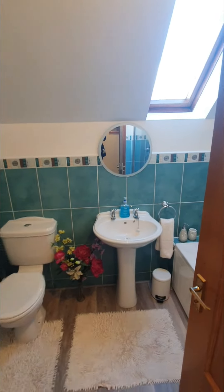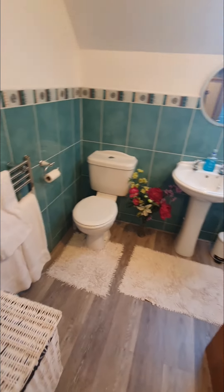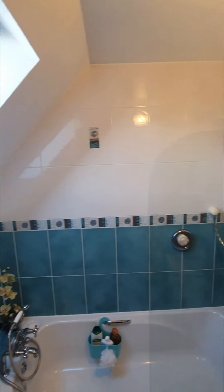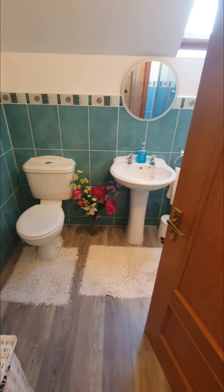The family bathroom upstairs is mainly tiled. You'll see the wash hand basin and WC, and we also have a heated towel rail. As I pan round you can see it's mainly tiled with a shower over the bath. Really good finish — nice and bright and tastefully done.